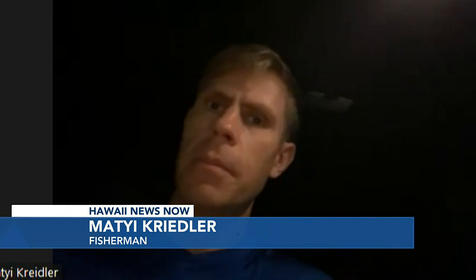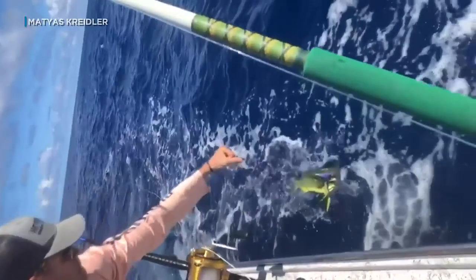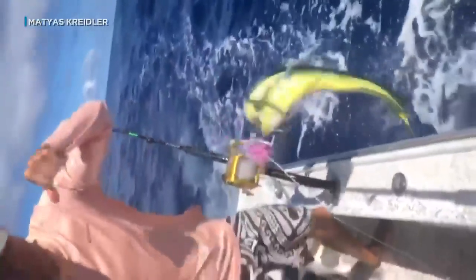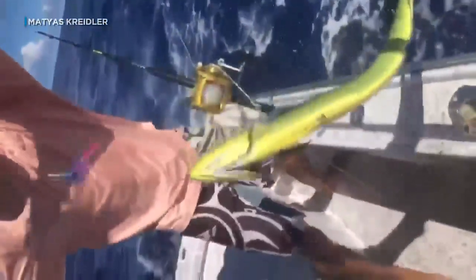The more data they can get, the better. It will help them take care of the oceans and the reef. And it helps us because then we know how to better target those fish. So far, more than 60 anglers have participated. And if you're interested, email pifsc.info at NOAA.gov.